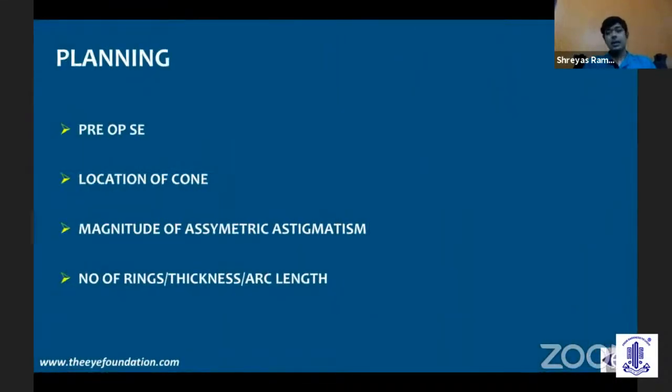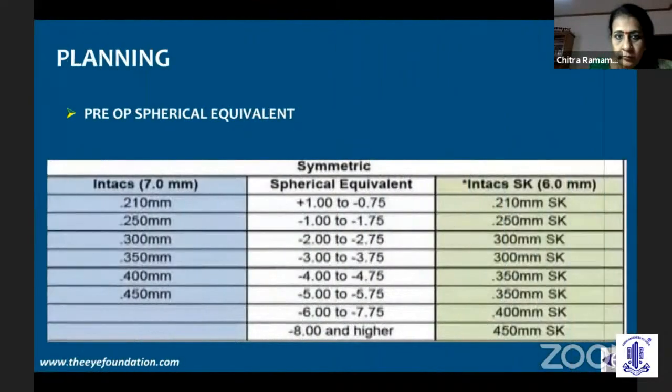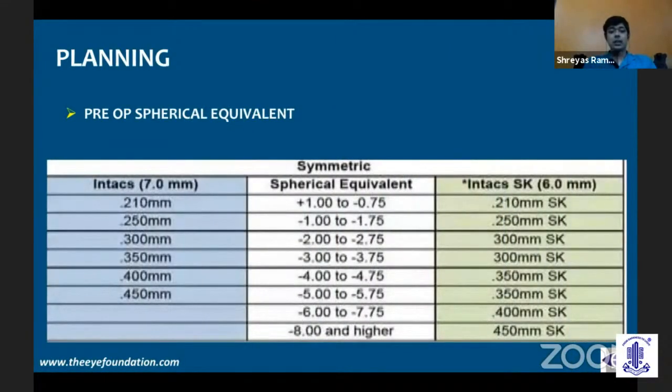As far as planning and choosing the segment goes, there are four main considerations: the preoperative spherical equivalent, the location of the cone (whether centered or decentered), the magnitude of asymmetric astigmatism, and the amount of ISA symmetry. Based on these, we decide the number of rings, the thickness, and the arc length. The spherical equivalent in the table gives you a rough guide of the thickness of the ring you need to use.